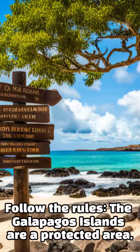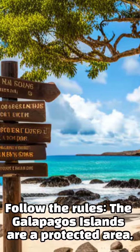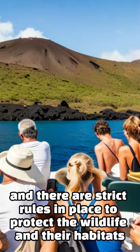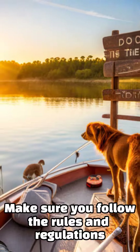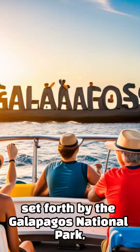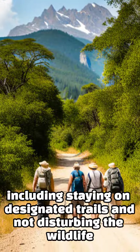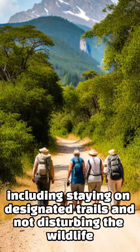Follow the rules. The Galapagos Islands are a protected area, and there are strict rules in place to protect the wildlife and their habitats. Make sure you follow the rules and regulations set forth by the Galapagos National Park, including staying on designated trails and not disturbing the wildlife.